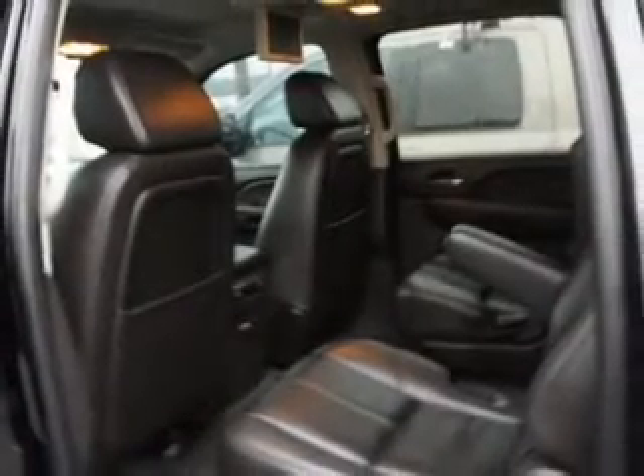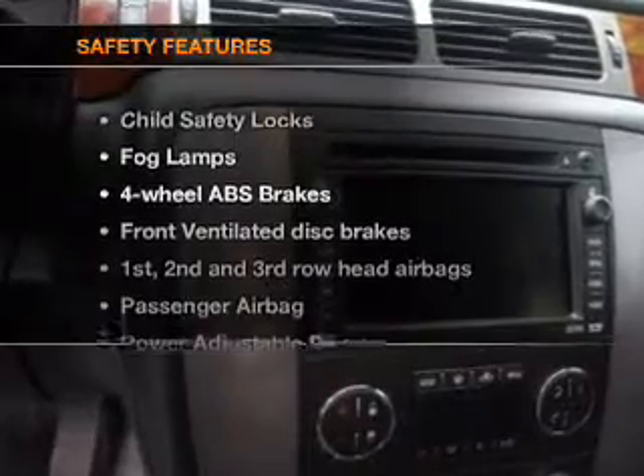Plus, enjoy these notable features included in this vehicle: leather seats, power door locks, power windows, cruise control, Bluetooth wireless, a DVD system, and an AM/FM stereo with multi-disc CD player.